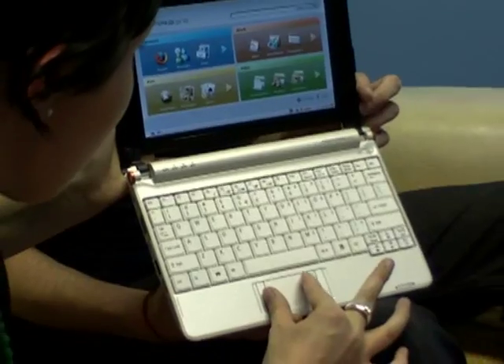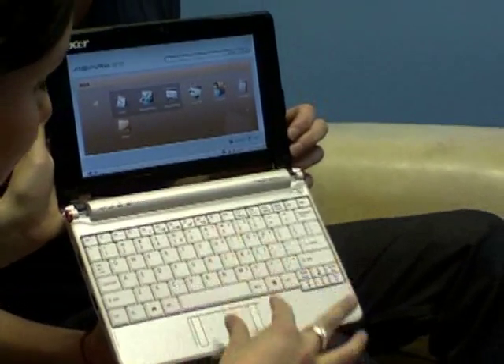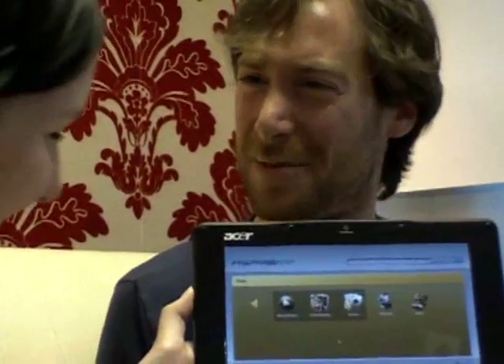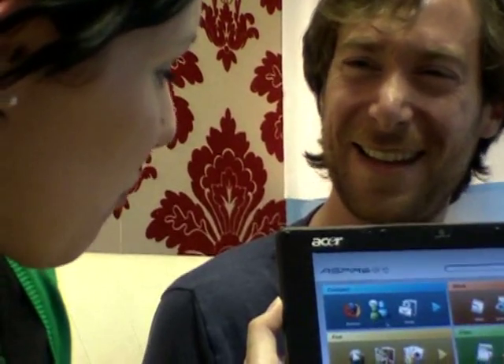We also downloaded Skype, which works perfectly. Looking at the interface, you've got work categories — things like connecting to databases, spreadsheets and presentations. Do keep in mind this is the Linux version; the Windows XP version will be just like the computer you probably have in the office. You can store music and pictures, and there's also a fun folder with games and things like that, plus MS Paint.